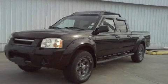This is a 2003 Nissan Frontier. Strong, durable, and dependable.